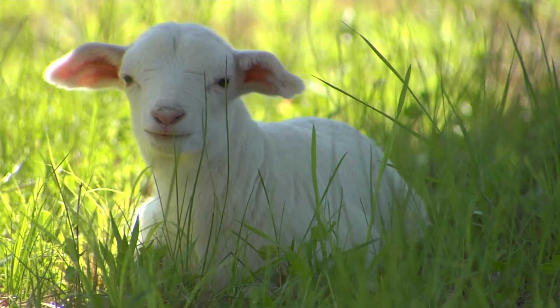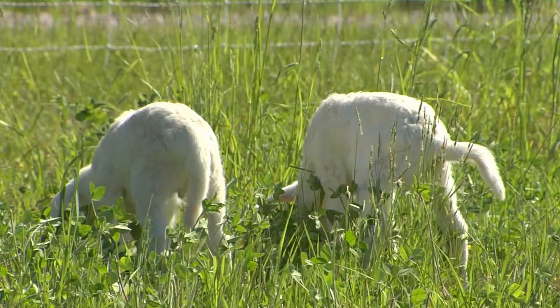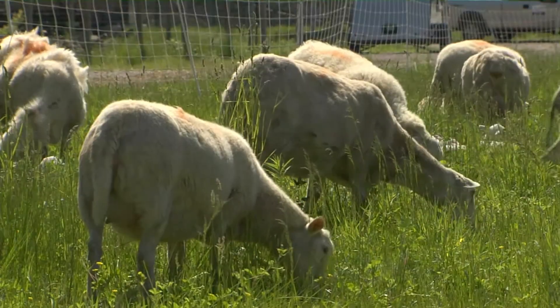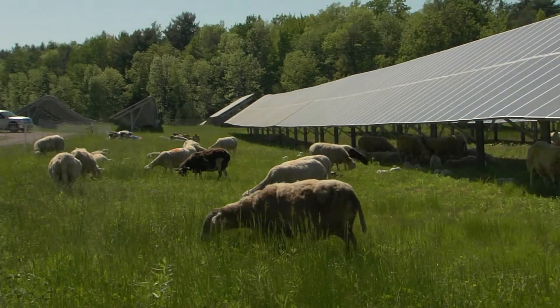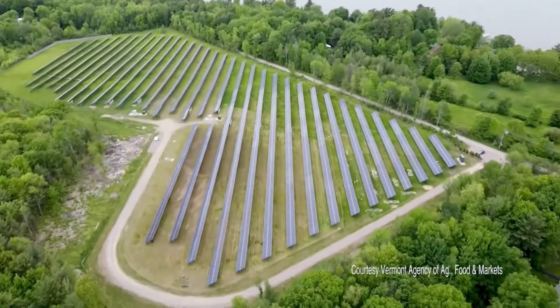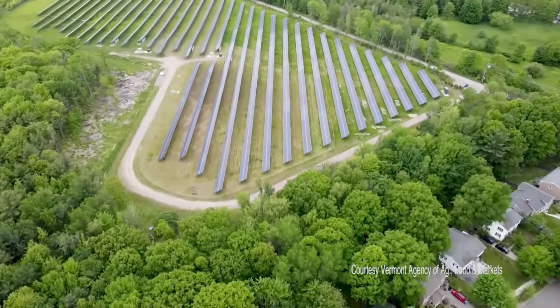When a story includes newborn lambs, it's best to start there. Who doesn't like baby lambs? These lambs and their mamas are growing up in a brave new world. This flock of 49 is grazing alongside and underneath solar panels at Appletree Point in Burlington. You're looking at about 11,000 panels, and the solar field produces about two and a half megawatts — designed to provide electricity for somewhere between seven and eight hundred homes.